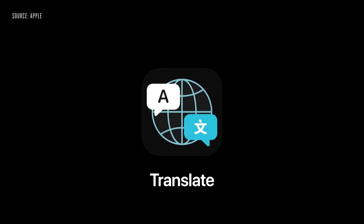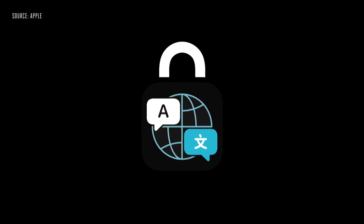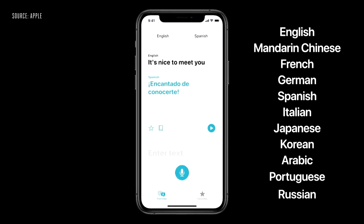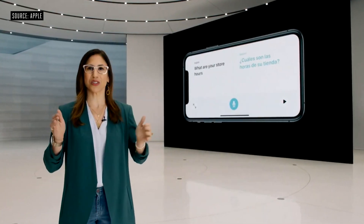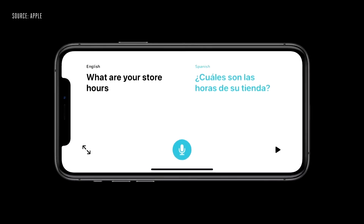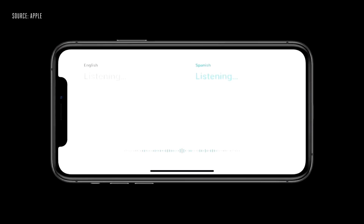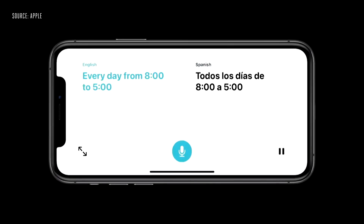We're introducing a new app called Translate. It can work completely offline, keeping your conversations private. Using advanced on-device machine learning and the powerful Neural Engine, you can translate text and voice between any combination of 11 languages. Just turn the phone to landscape to open conversation mode — we've designed a side-by-side view that's easy for two people to follow, with a single microphone button that intelligently detects the language spoken and shows the translation on the correct side of the screen.